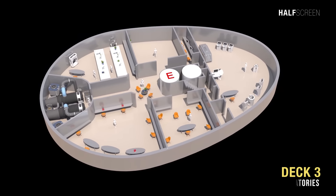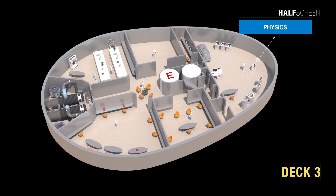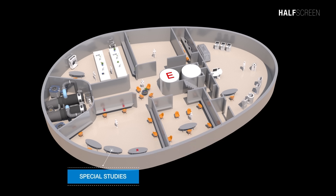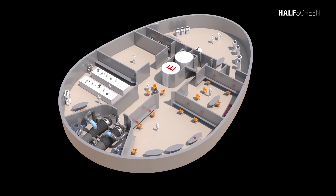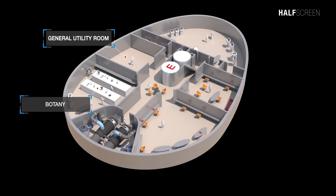Deck 3 was very similar to deck 2 with many different science laboratories, including the physics lab at the back, cosmology and special studies. At the front was the photon torpedo bank, a botany lab, and the general utility room.